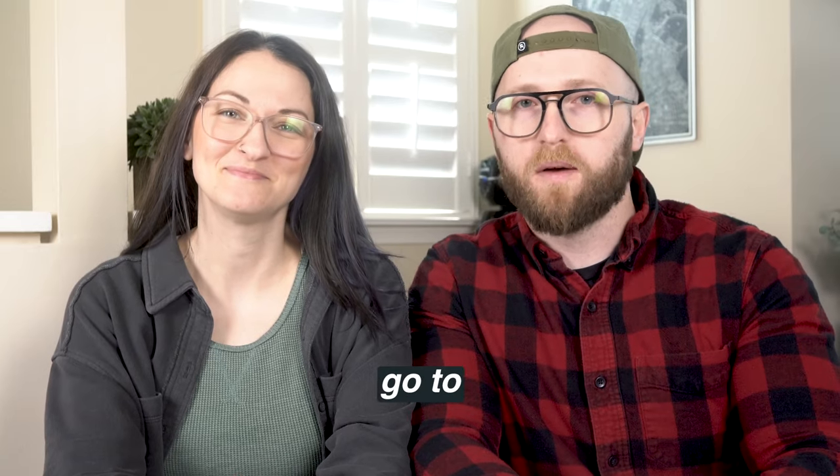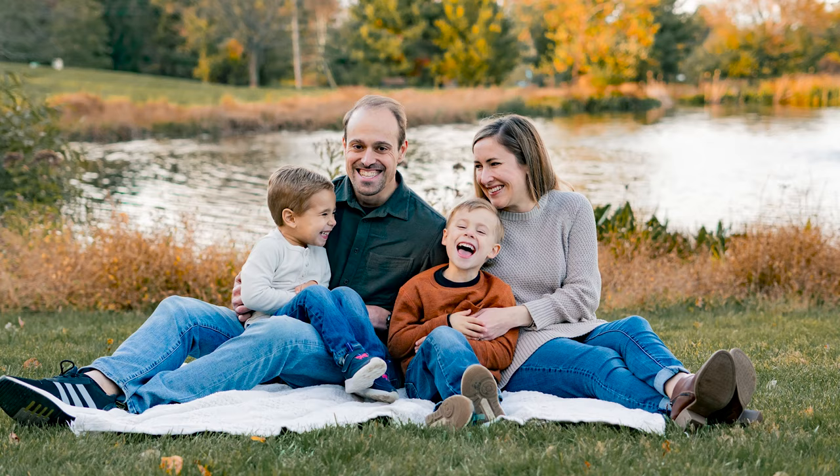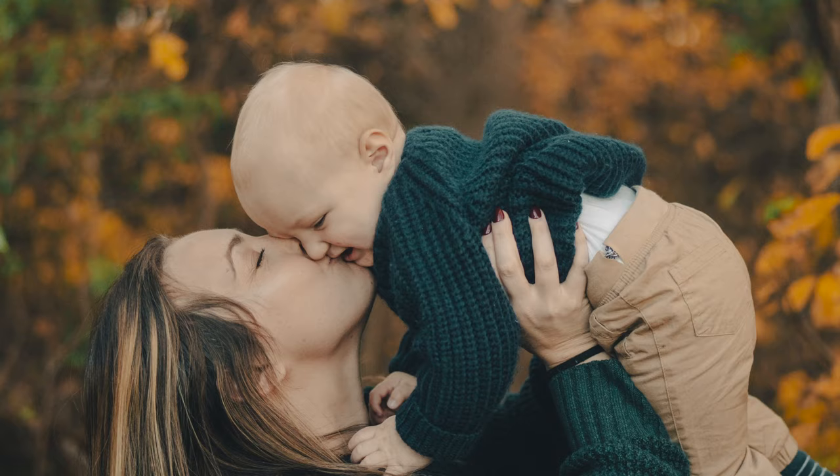These are our five go-to props for getting some great candid style shots for our family photo sessions and why we think they work so well. Let's break them down so you can go into your sessions confident that you're going to get some great shots of your clients.